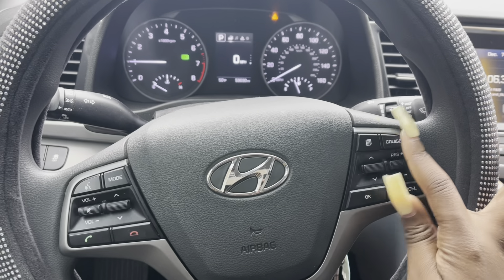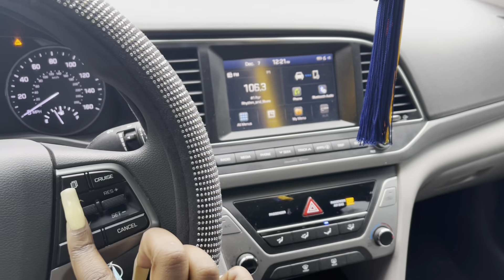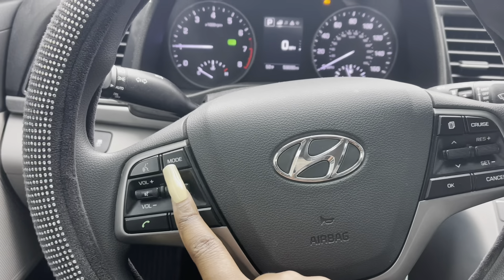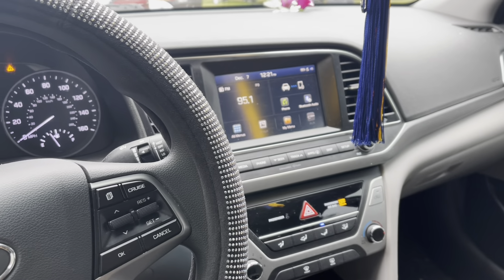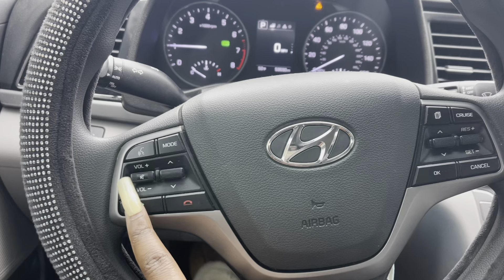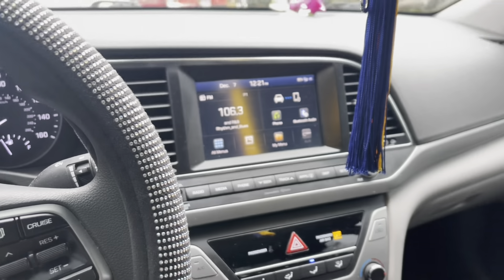Right here we have a control panel — this is cruise control, and this is how you set it. Then you have this side to control the radio. This controls the radio, this is the voice command for the car, and these control the volume of the radio and change the stations. I'm getting it backwards because I'm used to my other car.